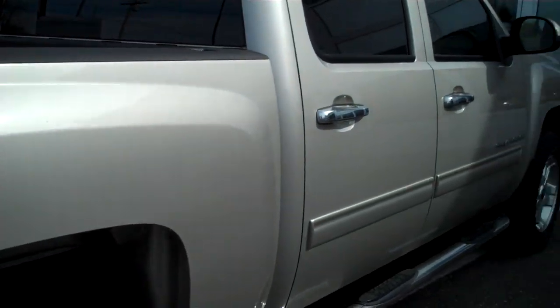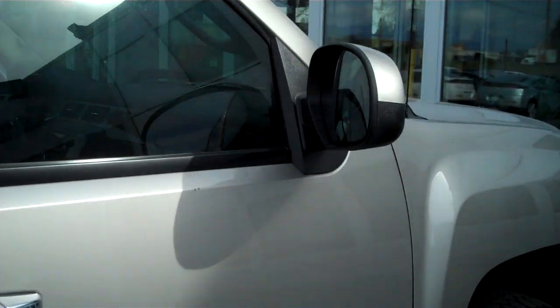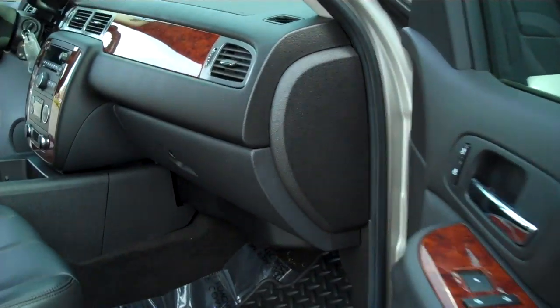Looking down the passenger side, I see no door dings or scratches yet again. This mirror is not scratched. Door is clean.